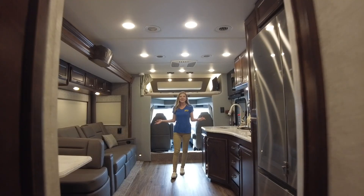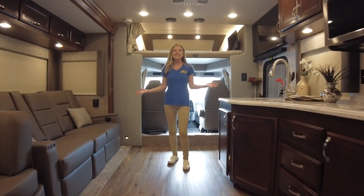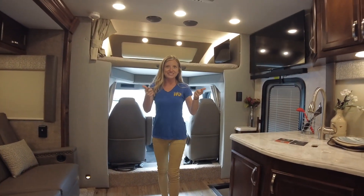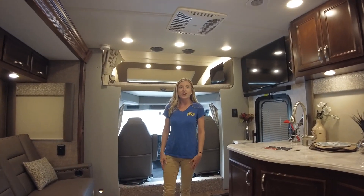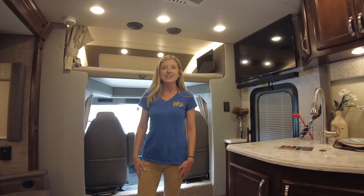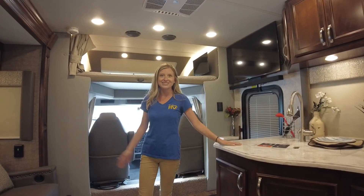And there you have it — that's the tour of the 2022 Renegade Verona 36VSB. If you're interested in making this unit yours, visit Dillon's RV Center today, located at 2190 Delsey Drive in Sewell, New Jersey, or give us a call at 856-228-0090, or visit us on the web at DillonsRV.com. Make sure to check out our reviews — they speak for themselves. I'm Autumn, and I hope to see you soon.